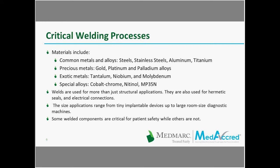Another consideration in the medical device industry is the wide range of materials used. Like other industries, we use common materials such as steel, stainless steel, aluminum, and titanium. But we also use precious metals like gold, platinum, and palladium; more exotic metals like tantalum, niobium, and molybdenum; and specialty alloys like cobalt chrome, nitinol, and MP35N, which have properties conducive to certain medical device applications. Welds are used for more than just structural applications — they're also used for hermetic seals and electrical connections. The size applications range from tiny implantable devices to large room-sized diagnostic machines. Sometimes the welds on components have a critical function affecting patient safety, and sometimes they don't.